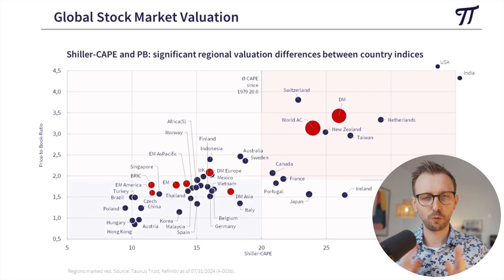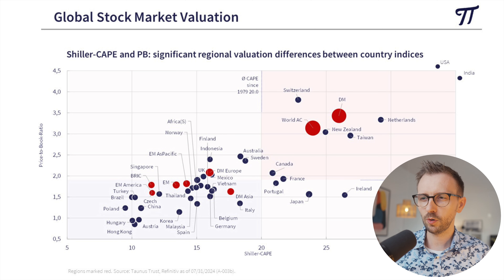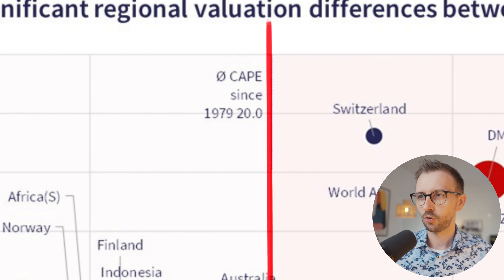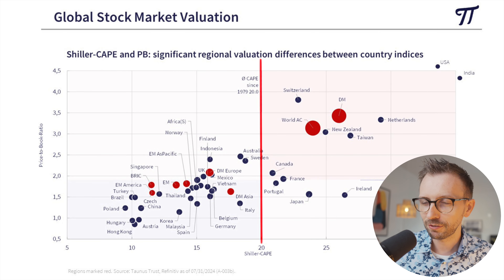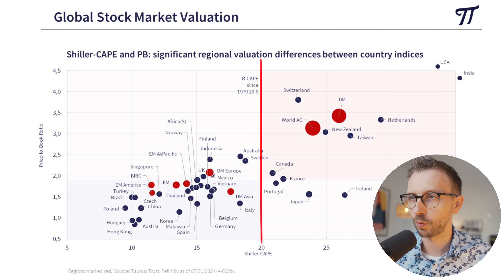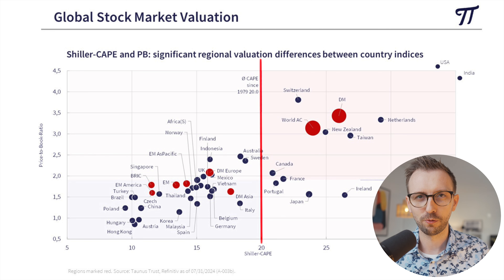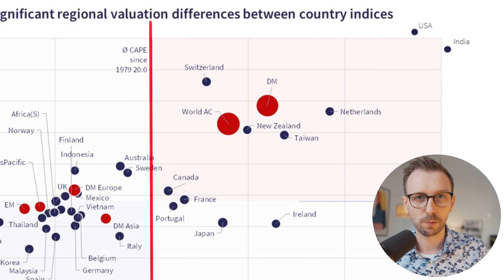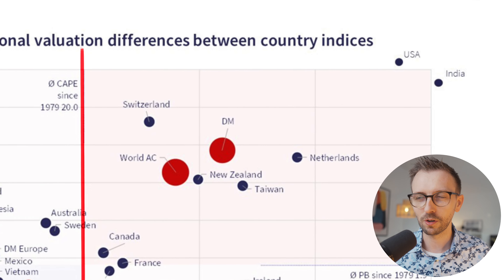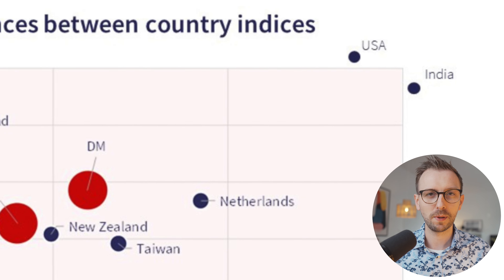Excluding the y-axis for a moment: the average Shiller P/E ratio since 1979 was 20 times. Stock markets to the left of that line are cheaper than the historical average, while those on the right are more richly priced. What you immediately notice is that the United States and India are outliers — both trading at a Shiller P/E above 30, more than 50% above the historical average across all countries.